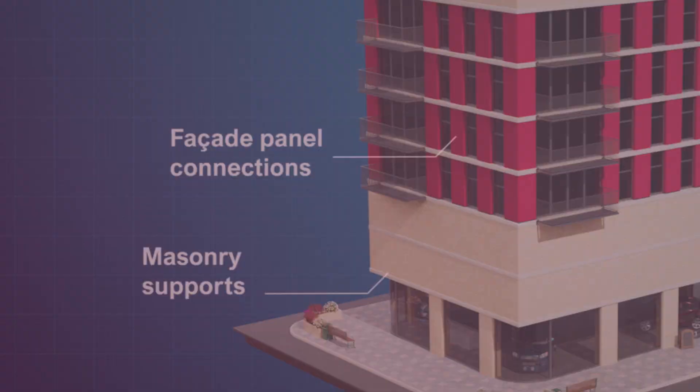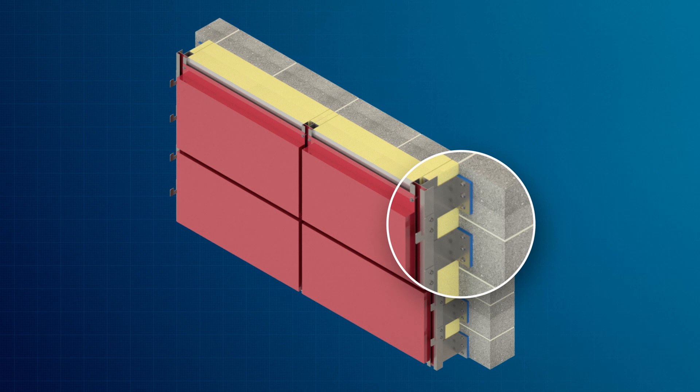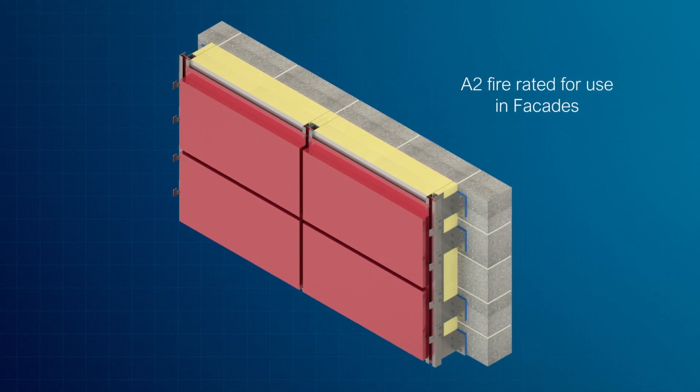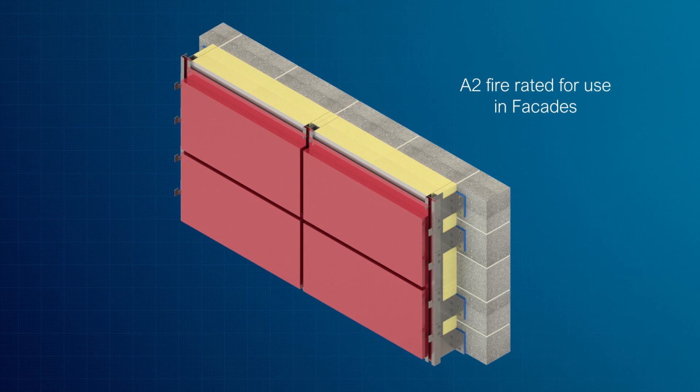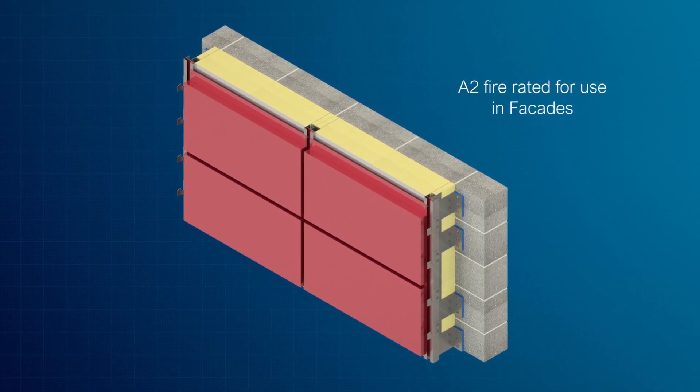Facade system connections maintain the thermal integrity of the building and increase energy-saving performance. Improve the thermal performance of structural column-based connections and external structural elements such as sunshades and solar panel supports.